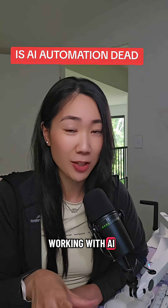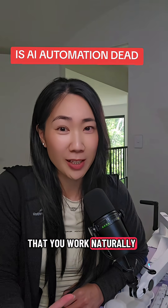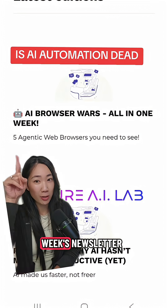Working with AI agents this way is much more fluid, because the way that you work naturally is probably more dynamic than setting up rigid automations. I shared these thoughts in this week's newsletter.